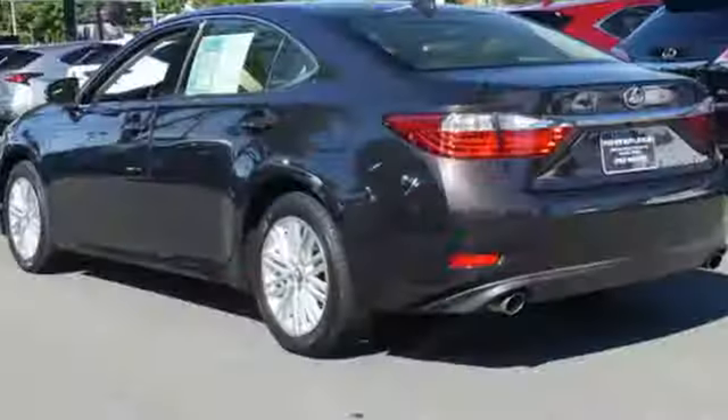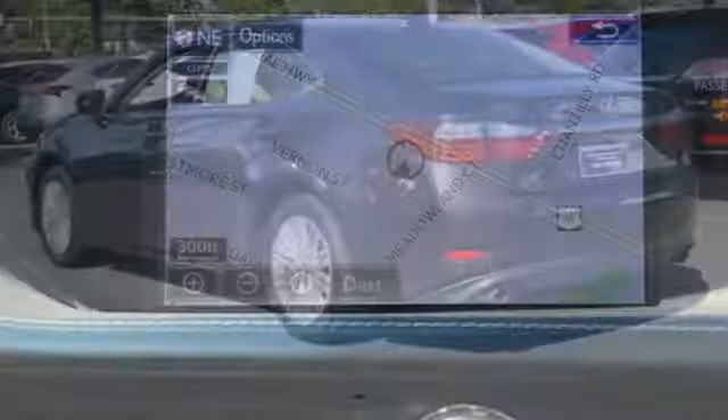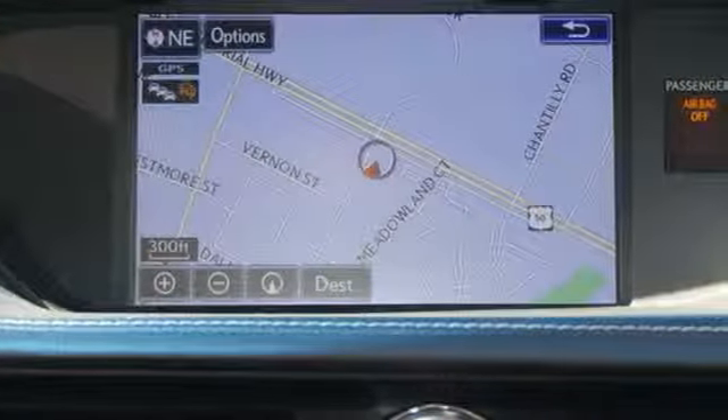Leather steering wheel, V6 engine, power sliding and tilting sunroof, gas pressurized shocks, and automatic transmission.